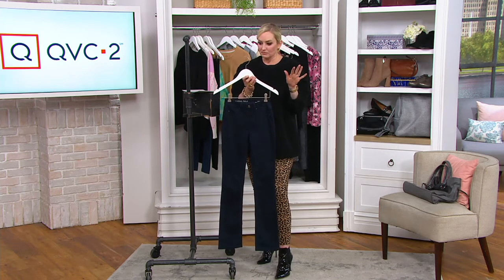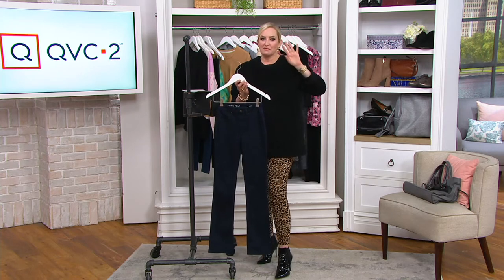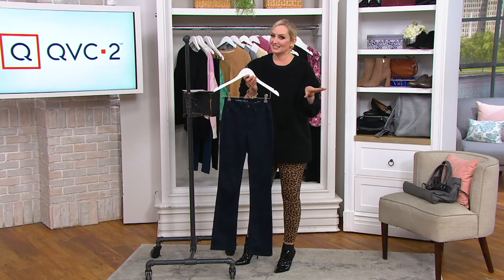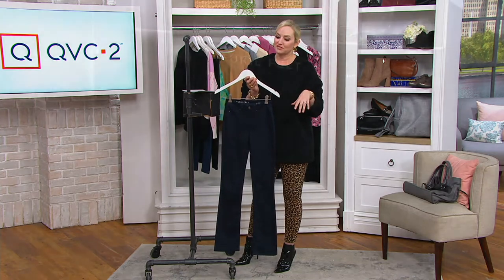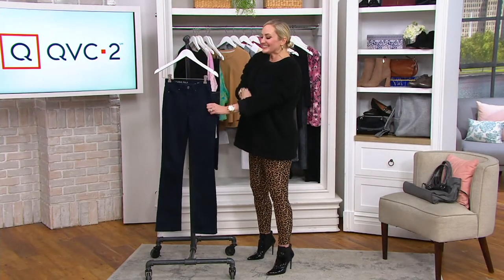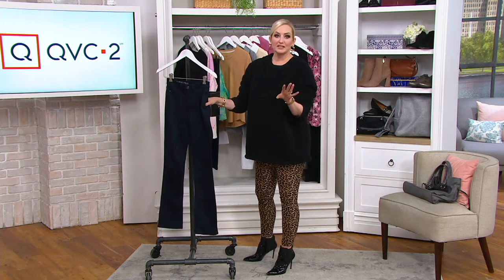Denim is a big fall trend — we were talking about denim from head to toe. We were talking about the denim tuxedo, or the Canadian tuxedo, which is named after a Bing Crosby incident in Canada. But it's really denim and more denim all over the place for fall.